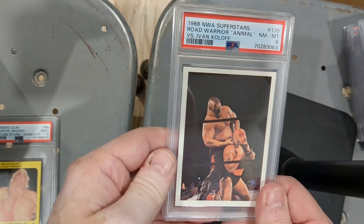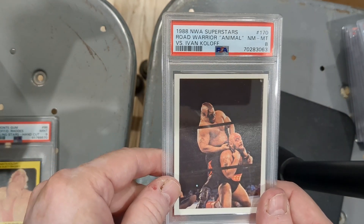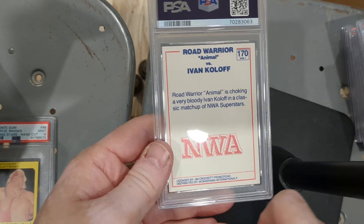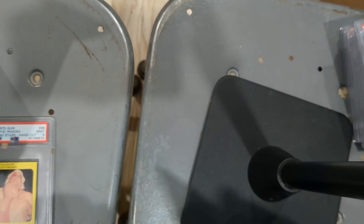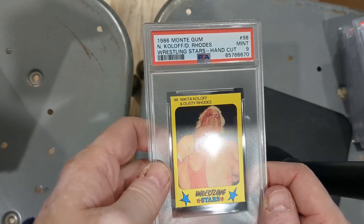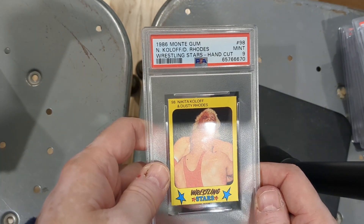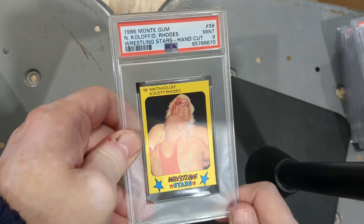1988 NWA Superstars Road Warrior Animal versus Ivan Koloff, PSA 8 — Road Warrior Animal choking a very bloody Ivan Koloff in a classic NWA matchup. And the last one: 1986 Monty Gum Nikolai Koloff and Dusty Rhodes Wrestling Stars, hand cut, PSA 9.